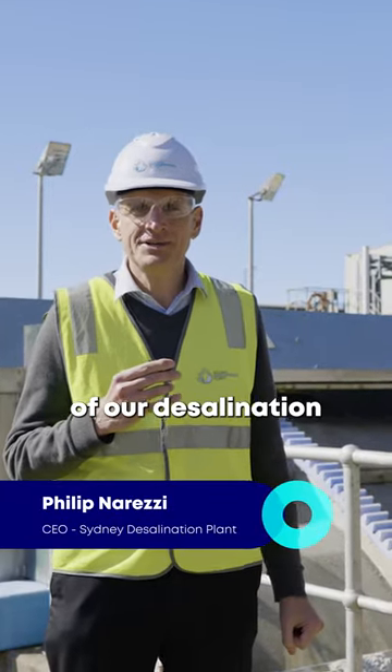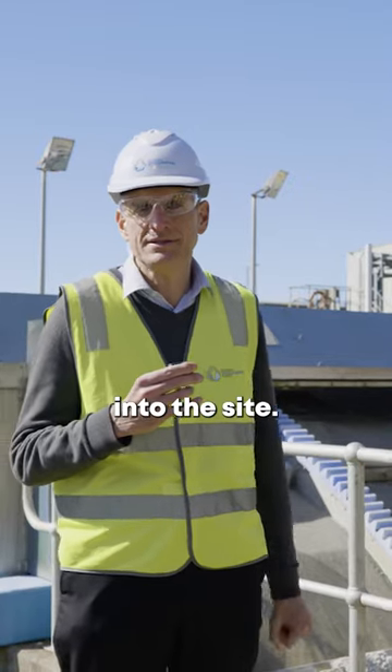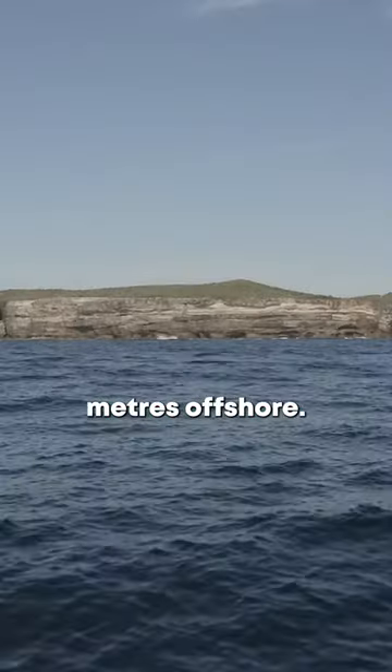we're just here at the first step of our desalination process here at the Sydney Desalination Plant. This is where we bring the seawater into the site. We have a large tunnel that brings our seawater in 1.2 kilometres away from the plant and about 300 metres offshore.